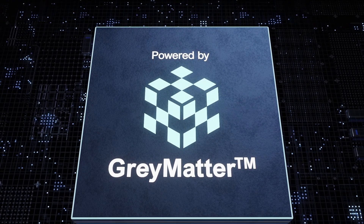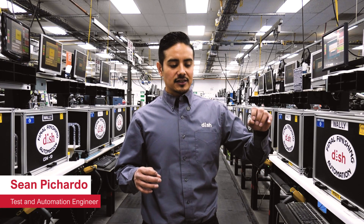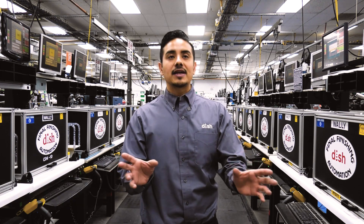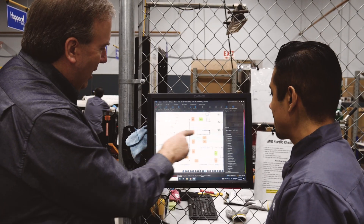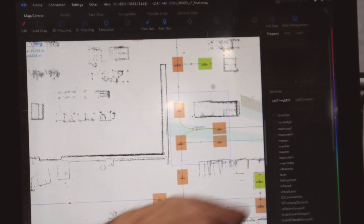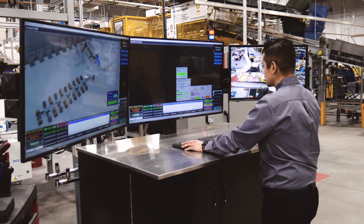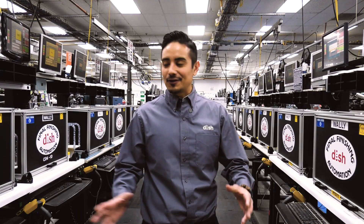Gray Matter is going to be working with our AMRs. Gray Matter is supposed to be the whole brain of the whole operation. What it does is determine the best route for the robots to take and which is the best available robot to actually do the task. A lot of other robots, you program them and they just go — it's sort of static. The new generation using Gray Matter is more dynamic; you're able to make adjustments on the fly and make changes as your environment changes around you. Gray Matter takes care of everything and makes it a lot easier to work with the AMRs, because almost everything is automated — it's all AI with Gray Matter. That was a great inclusion with the whole system.